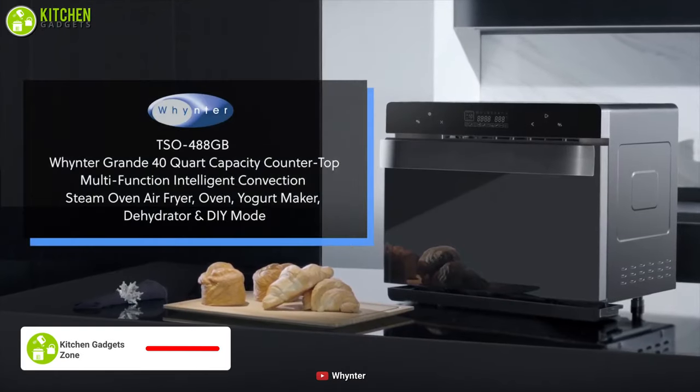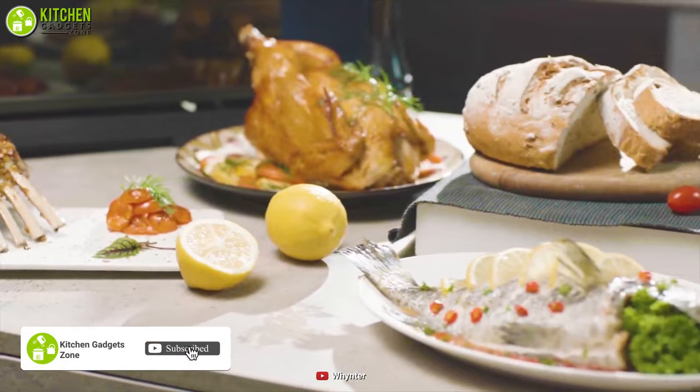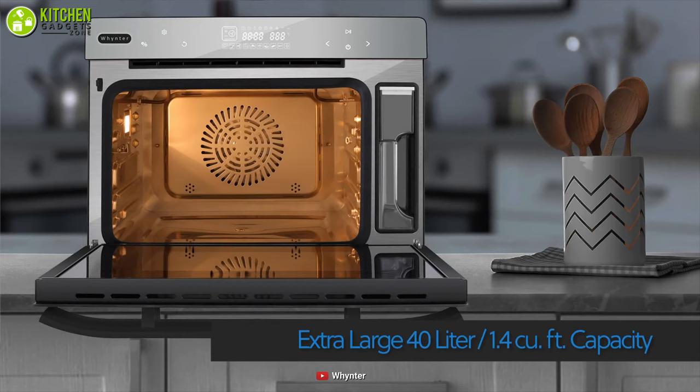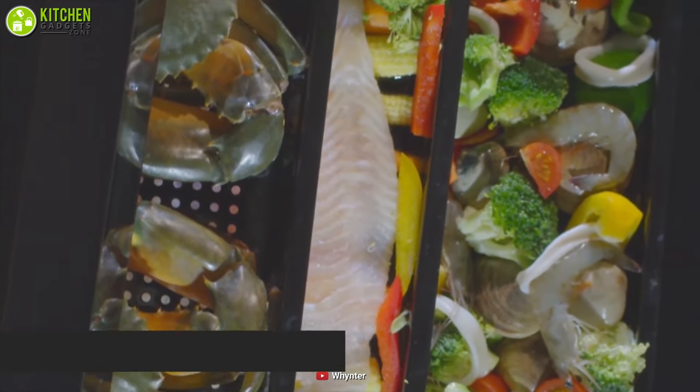Check out the Winter Steam Oven that comes with an extra-large capacity to cook for your whole family. It features a massive 40-quart capacity that has sufficient space whether you're roasting an entire chicken or even a turkey, steaming veggies and fish simultaneously, or baking bread and cake — you will have more than enough space to do everything.